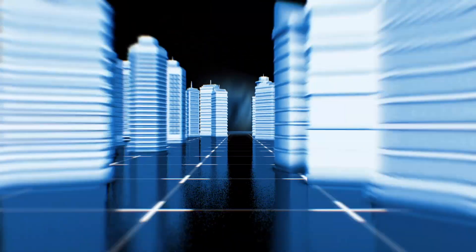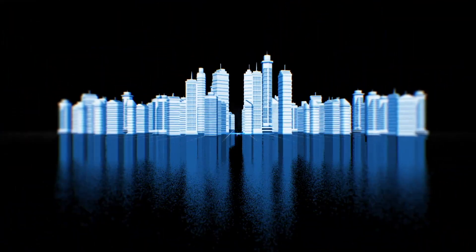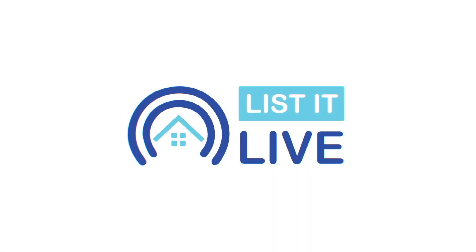Welcome to List of Live, where we showcase the hottest homes for sale in San Diego. We've got Jarday here. How are you doing? I'm good. How about yourself? Great to see you. Good to see you, too.